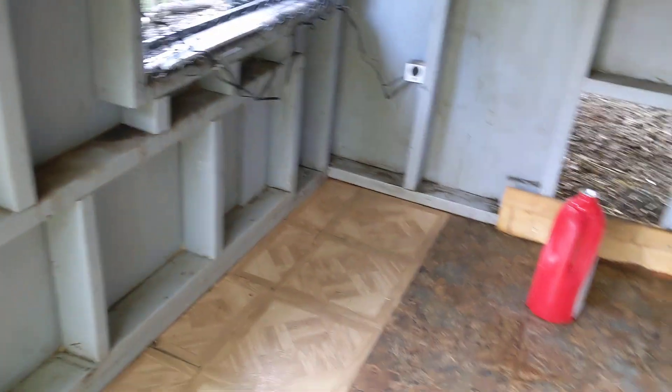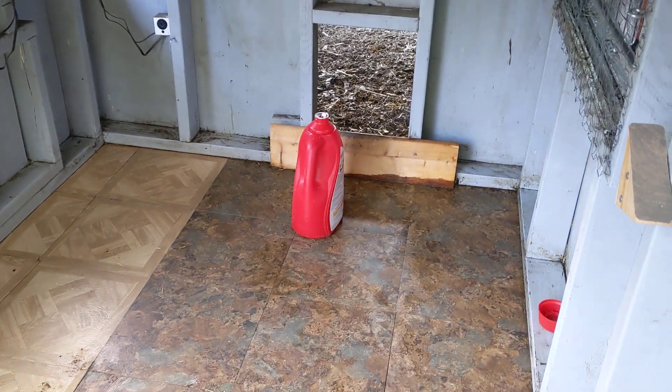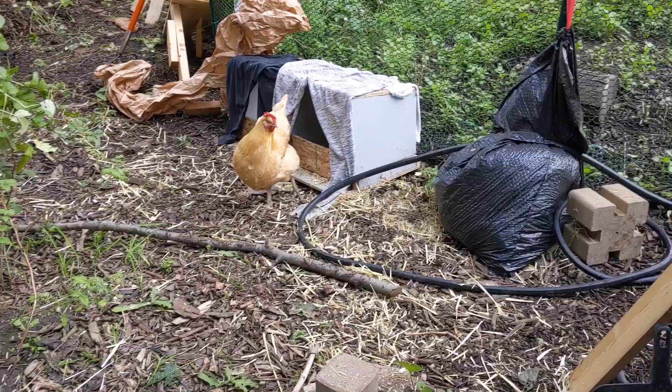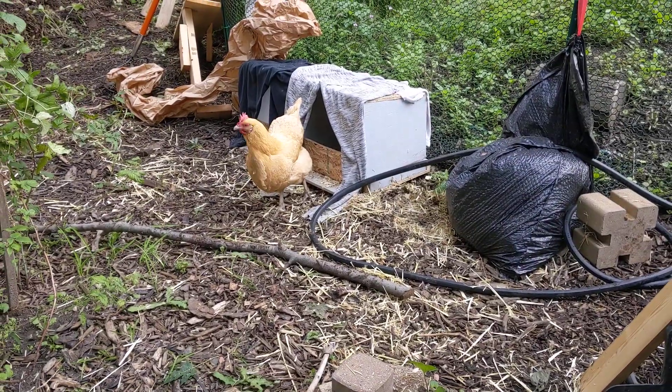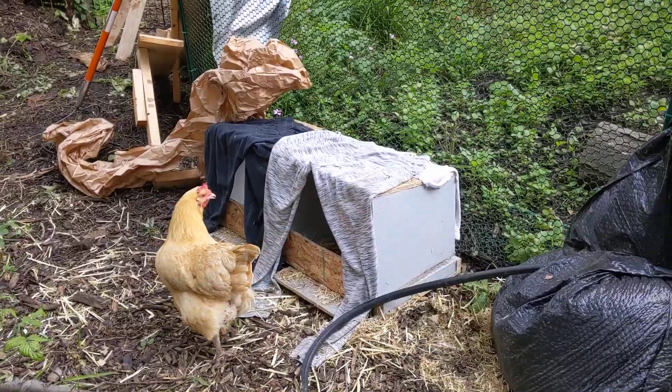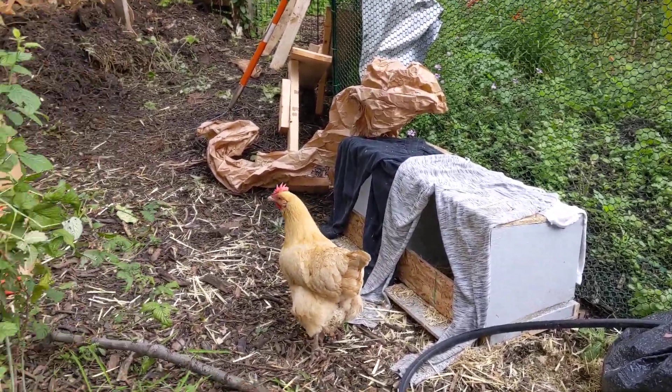I found some moisture in the coop in the corner up there, so I put some of that enzyme stuff you use for cat pee just to clean it up. Smells better now. I didn't like it. The girls are super mad — they didn't like it either, because I moved their nesting boxes over here for today. They are very unhappy, especially Morella, most unhappy.